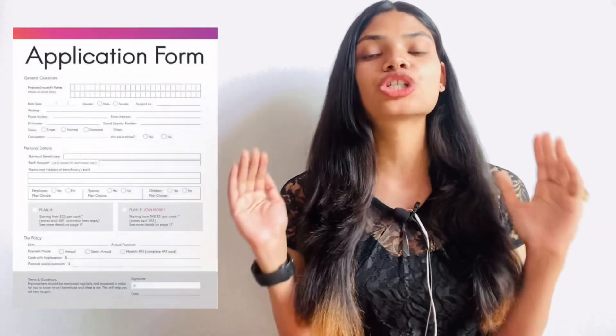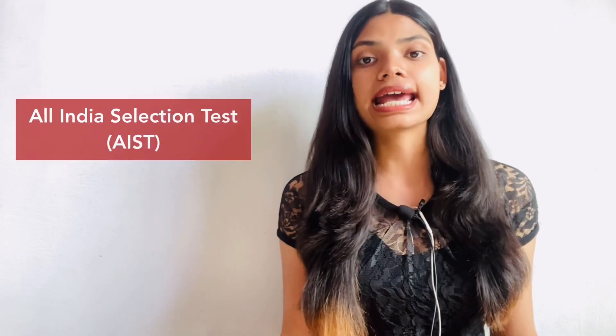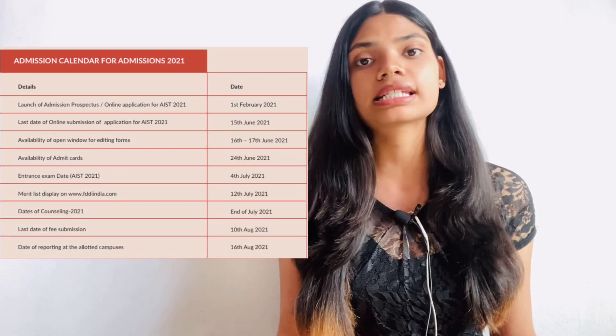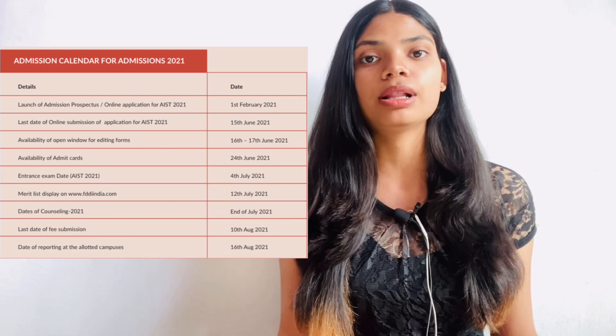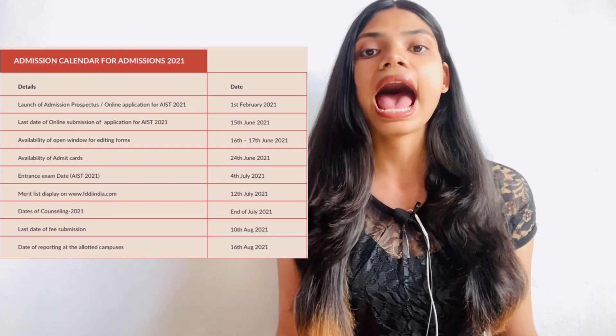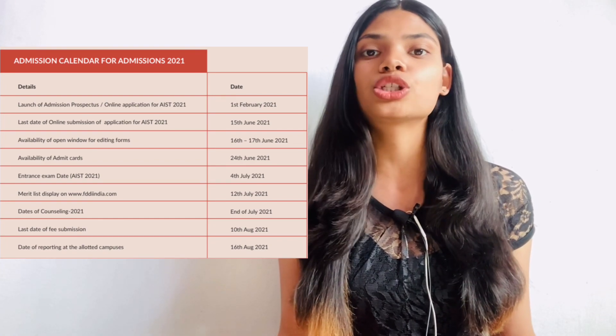Coming to the most important question — application forms. For this college, you have to appear for only one exam, which is AIST or All India Selection Test, organized by FDDI every year to take admissions in all these courses. The last date for filling up the forms is 15th June 2021. Admit cards will be available on 24th June 2021, and the exam date for AIST is 4th July 2021.